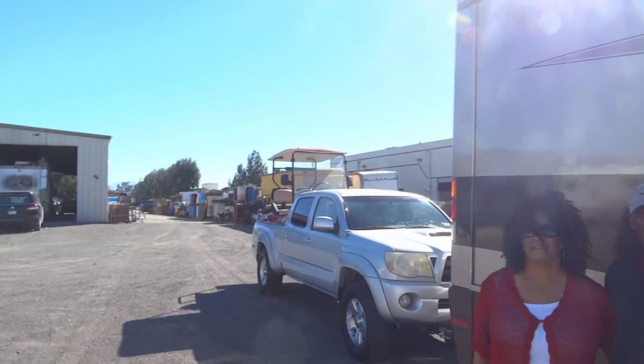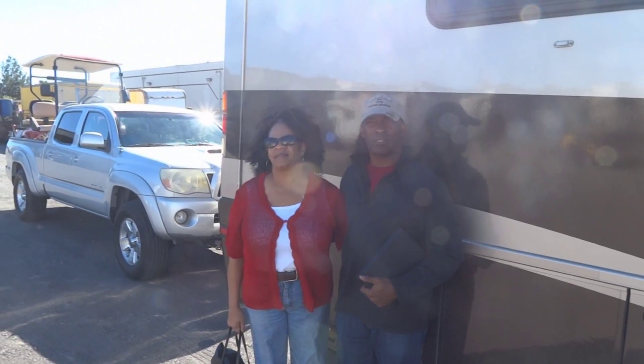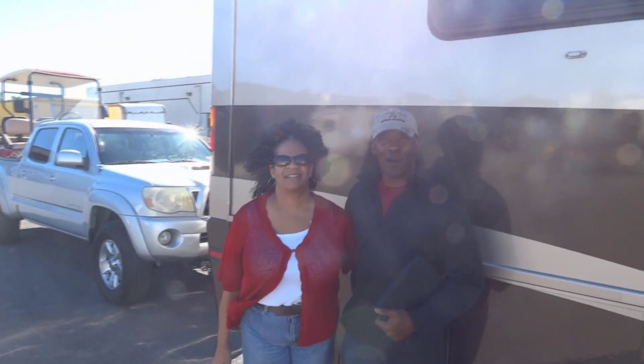And they painted the car in a similar style as the RV, so it matches and it looks good going down the road. We picked RV Paint Department.